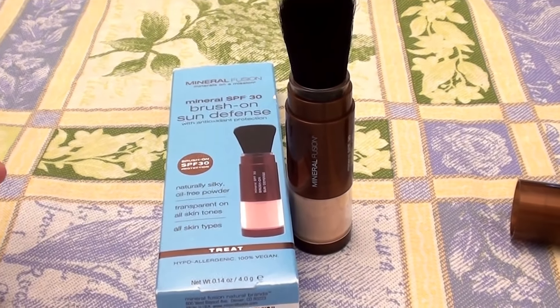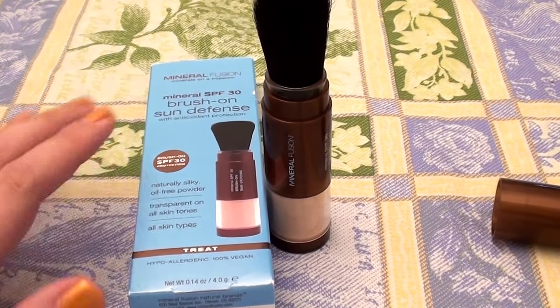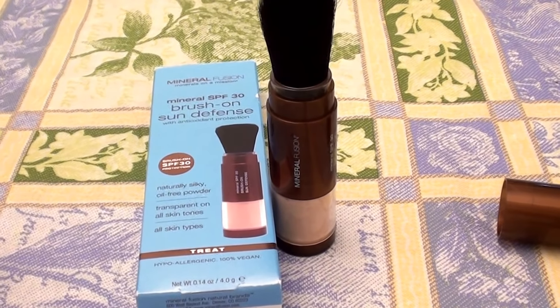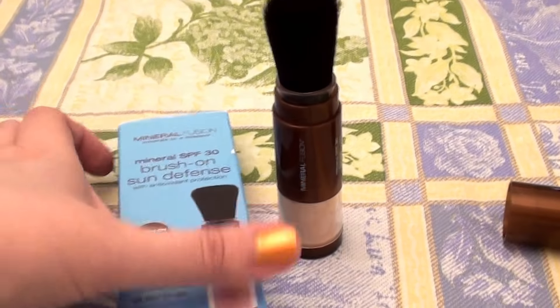There are a lot of natural products out here on the market that do not work. They really, seriously don't. And I really feel this is one of these products. I am so disappointed in this. I was very excited about buying this, getting it, trying it, using it. I was so hopeful.